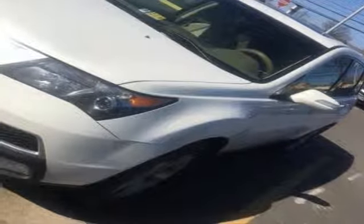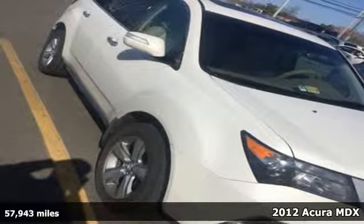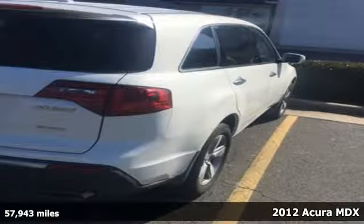Here's a 2012 Acura MDX. Safety comes standard with its torque sensing variable power rack and pinion steering, multiple airbags and anti-lock brakes.